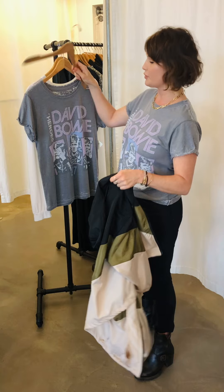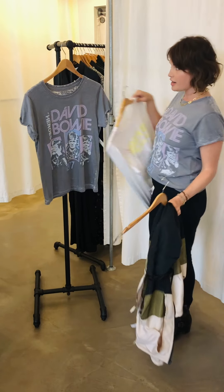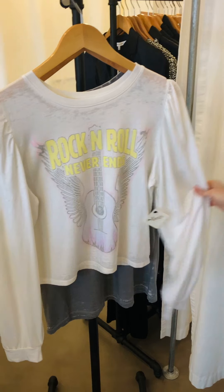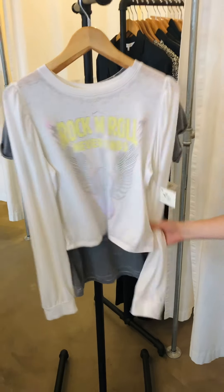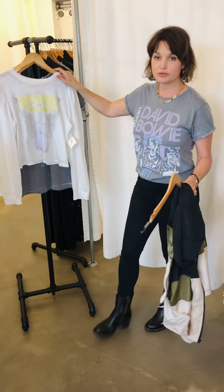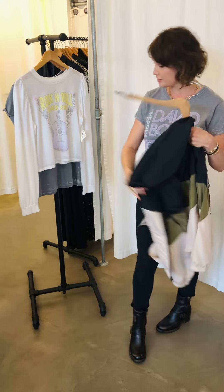We also have this top — I just love the cute little sleeve. It says 'Rock and Roll Never Ends,' so it's another cute rocker tee but with long sleeves. It's really nice, lightweight material, and it looks great with gray jeans, blue jeans, or black jeans.